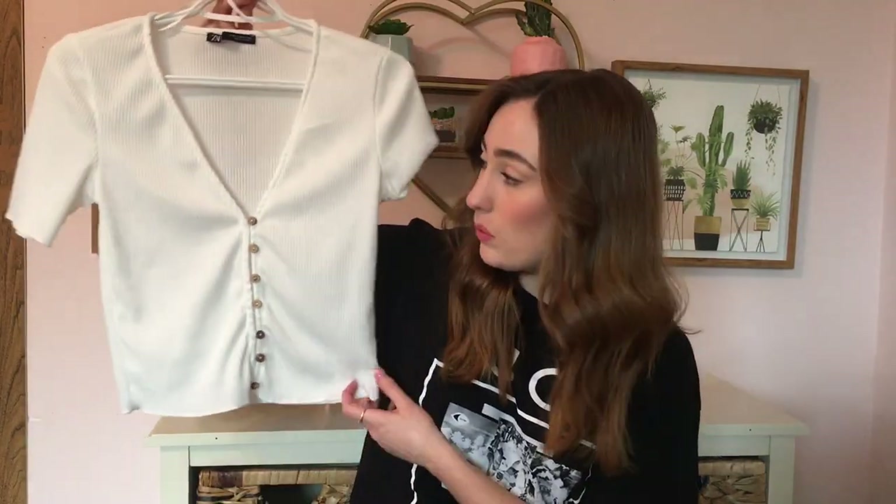Not much to say about it — it's comfy, it's cute, fits well. The next thing I picked up is pretty similar to the last one but I got this one in white.